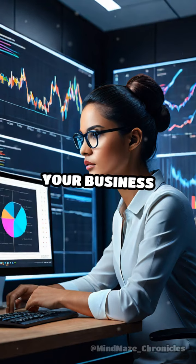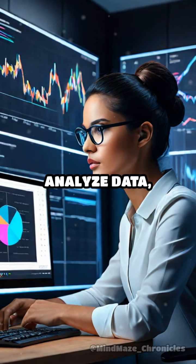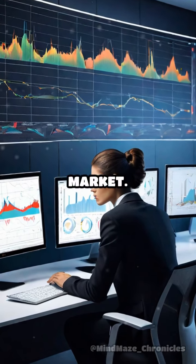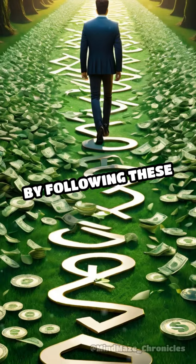Step 6: Monitor your business performance regularly. Analyze data, track sales, and adjust your strategies as needed to stay ahead in the competitive market.